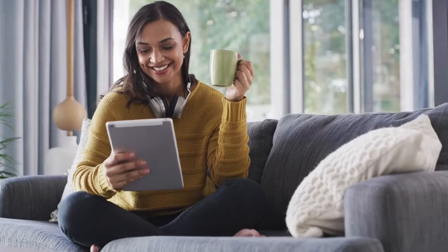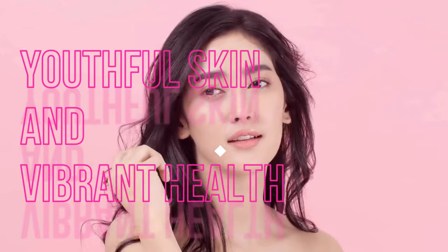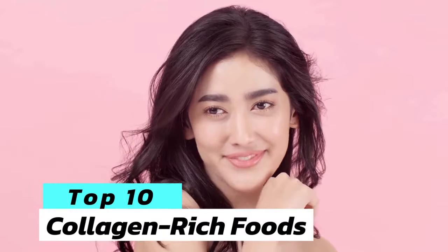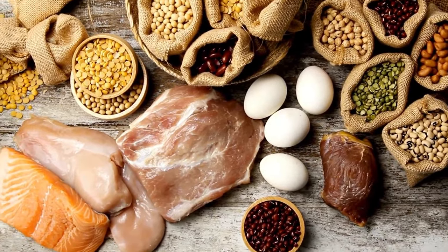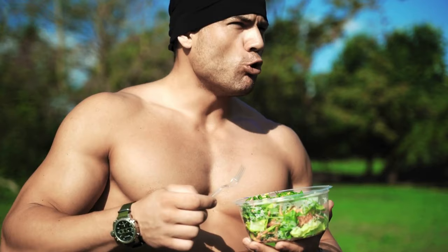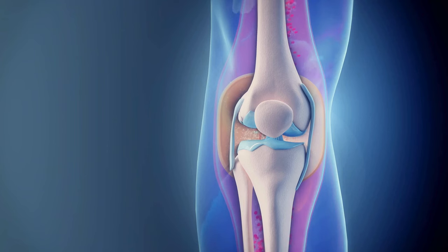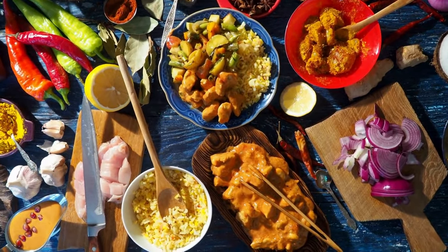Welcome everyone! In today's video, we're diving into the world of youthful skin and vibrant health as we explore the top 10 collagen-rich foods that offer impressive anti-aging benefits. Collagen, often referred to as the fountain of youth, plays a crucial role in maintaining skin elasticity, joint health, and more. So let's get started on our journey to discover these fantastic foods.